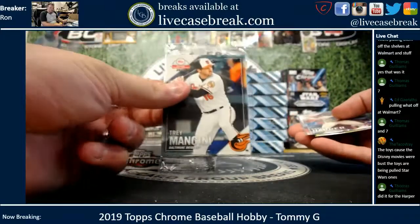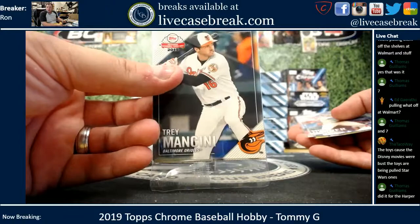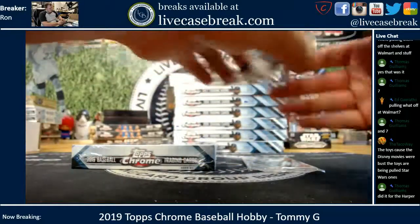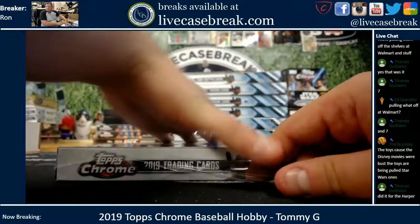With that we've got the promo 2019 Topps National Baseball Card Day. So he gets a pack of those, and then he gets the Bryce Harper and the Guerrero Rookie along with that. We'll open up the hobby first and then open up that pack — see if he gets any autos.